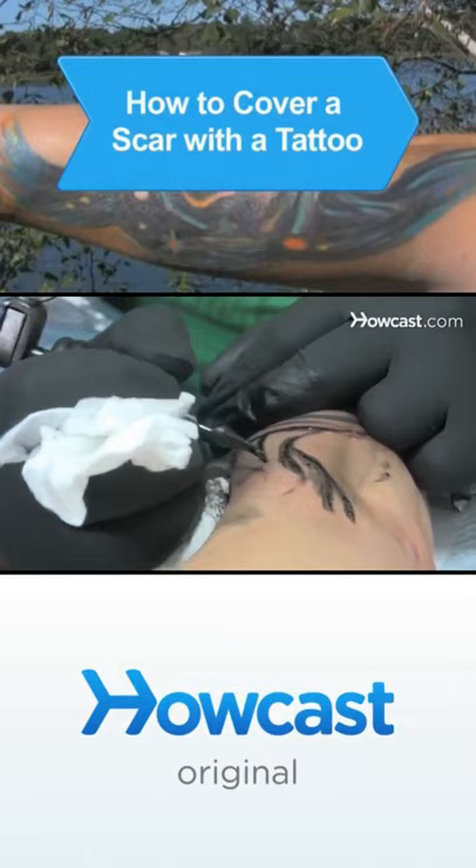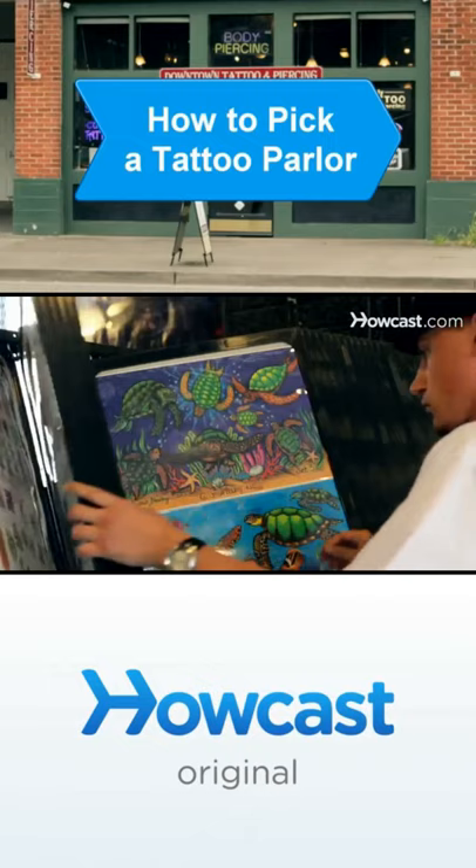Investing in a tattoo can cost some serious cash, so choose a studio that has reputable artists who will give you the best-looking ink around. Caring for a new tattoo will ensure your ink stays awesome for years to come.